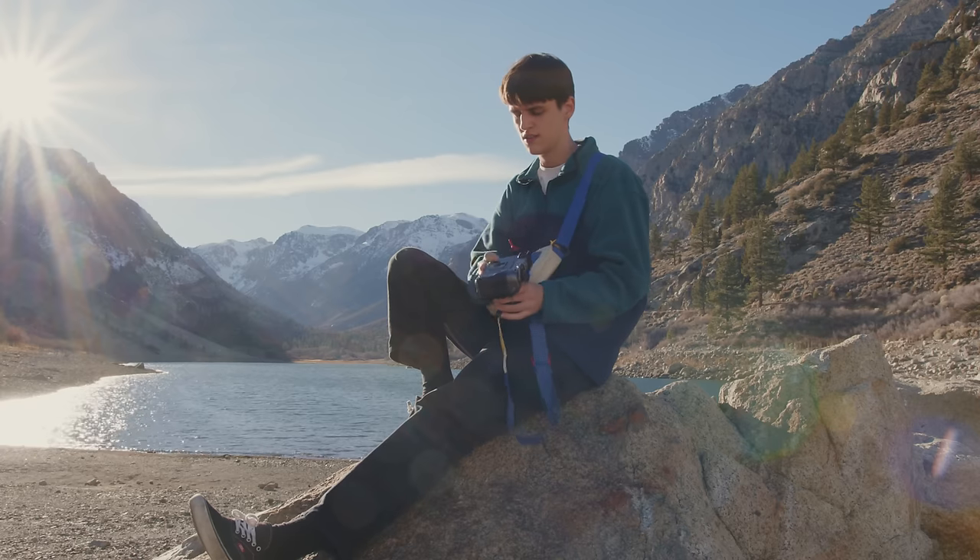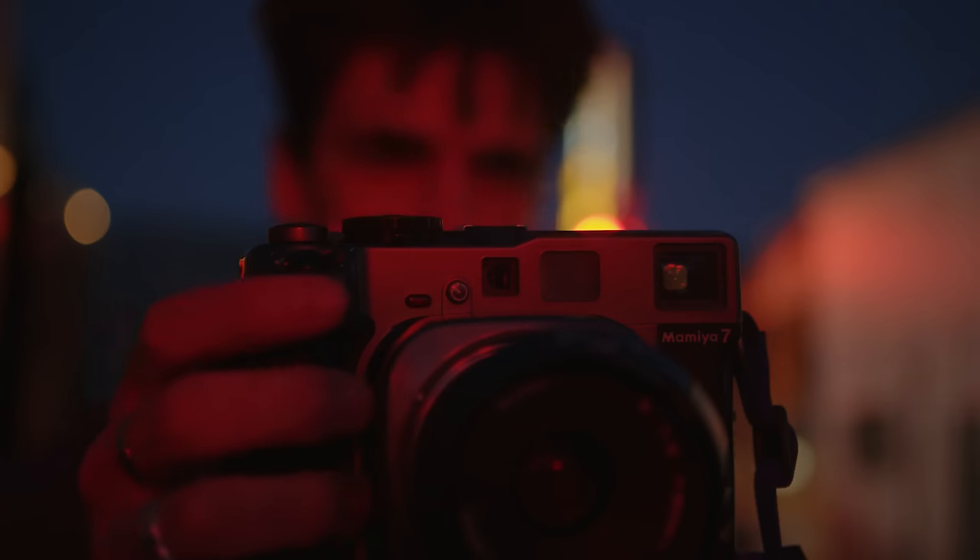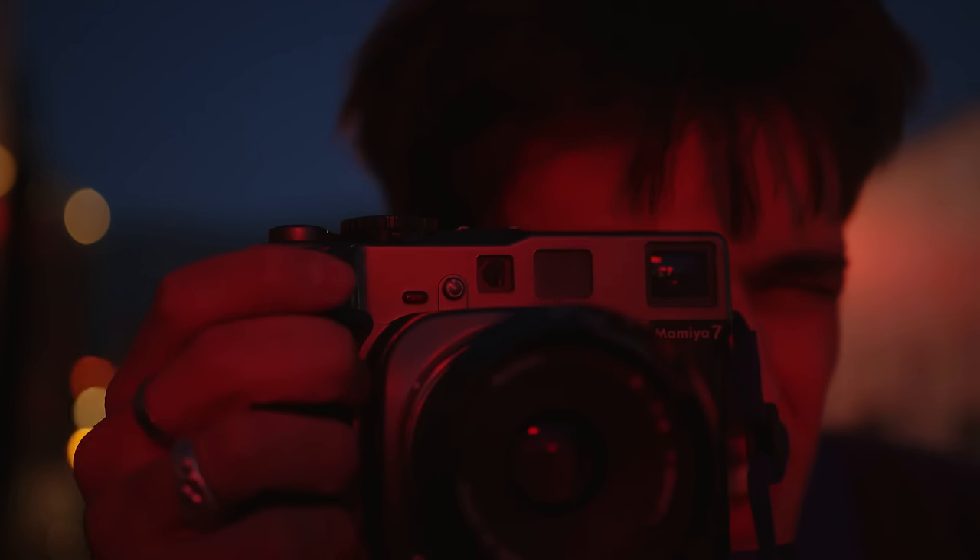That being said, if it came down to it and I was given the choice between digital or film, I would almost always pick up the film camera. Recently though, I've been taking on some projects that require a much quicker turnaround time than I'm used to with film, so I decided after many years of not owning a digital camera it was time to change that. I reached out to Fujifilm and they were very kind to send me this Fujifilm GFX100S, and it's been an absolute joy to use over the past couple months.